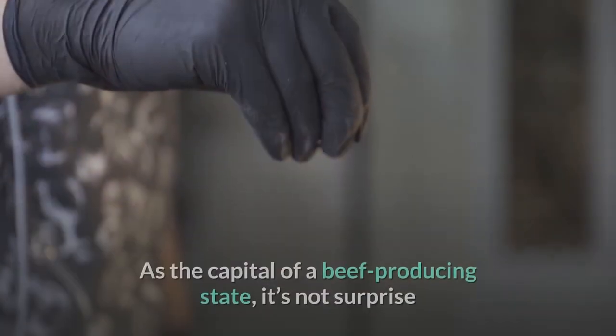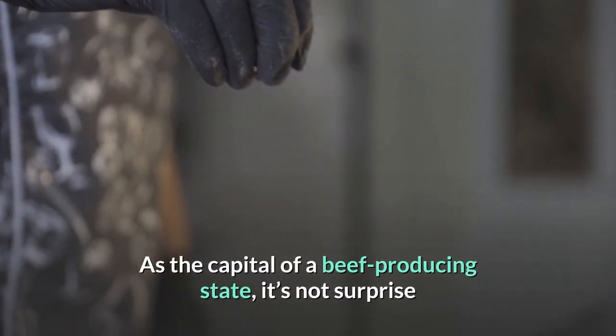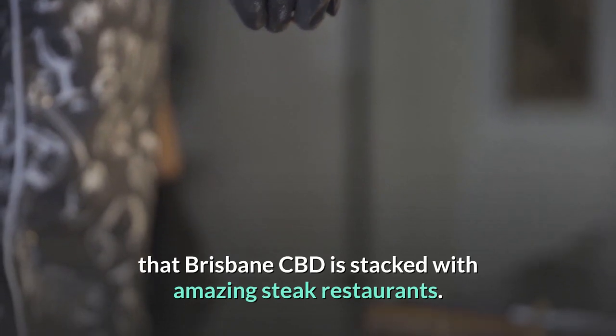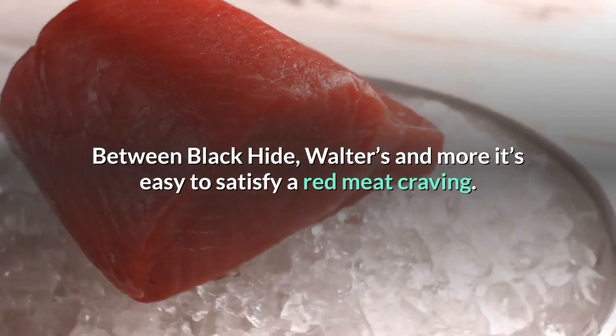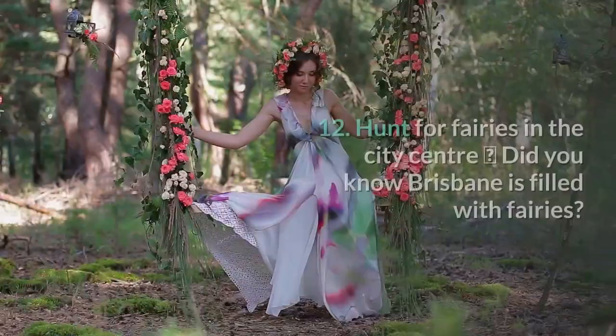11. Get your chops around a steak. As the capital of a beef-producing state, it's no surprise that Brisbane CBD is stacked with amazing steak restaurants. Between Black Hide, Walters, and more, it's easy to satisfy a red meat craving.